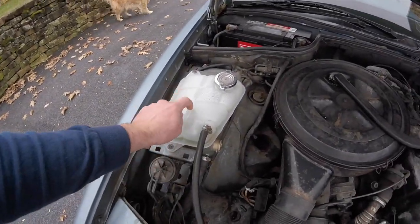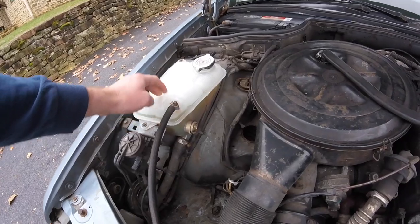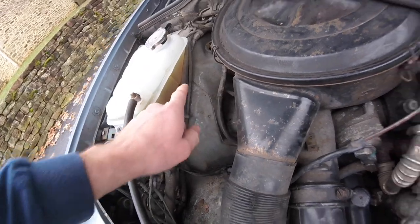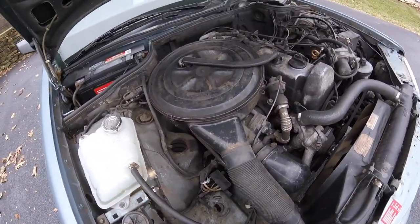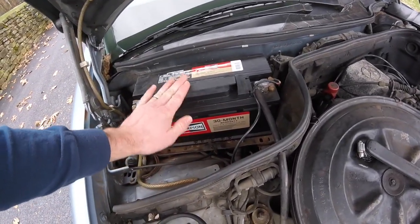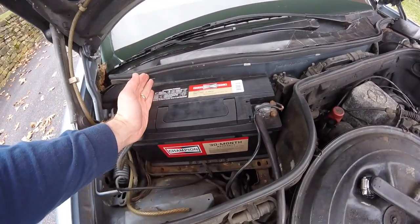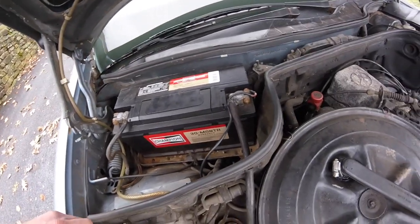Another thing I've had to do is replace my coolant reservoir expansion tank and put new fluid in it. As you can see it's very dirty, so one of my next tasks is to flush the coolant. Obviously with any old Mercedes or diesel, you're going to need a nice big battery. The one I had in there was too small and wasn't really cranking it over very well.